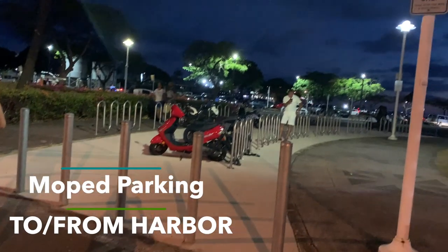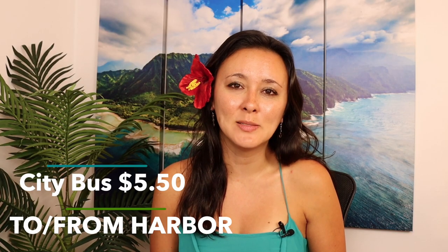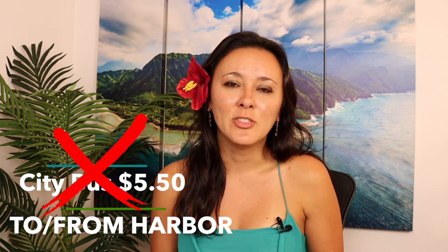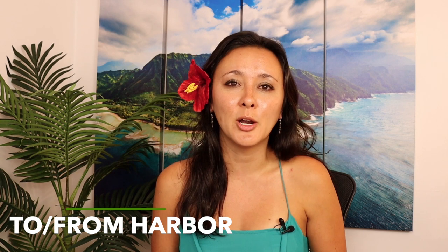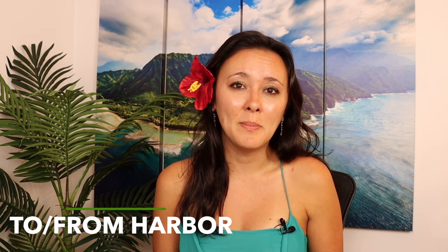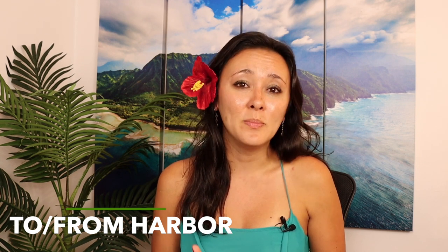There's also moped and bicycle parking at no charge. You could also take the city bus, which is about $5.50 for a day pass, but for this specific activity I wouldn't necessarily recommend it. The direct buses that will take you closest to the harbor are still about a 10 to 15 minute walk away. If you do decide to go that route, give yourselves ample time — at least an hour — just in case. If you miss the boat, you have literally missed the boat.